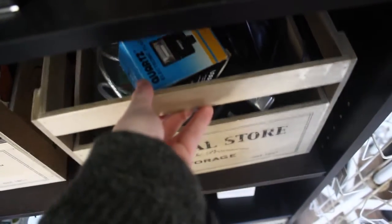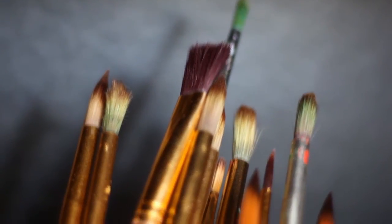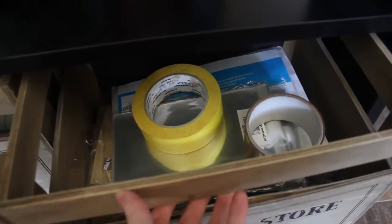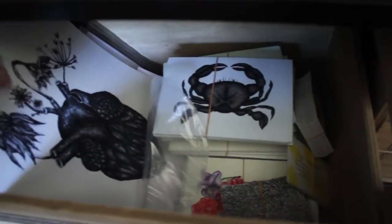Over there I've got my gouache and some brushes I use for watercolor and gouache as well, and I've got my shipping supplies. Next to it I've got my prints that I sell on Etsy — not all my prints, but only the smaller ones.